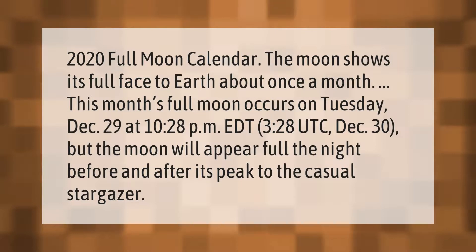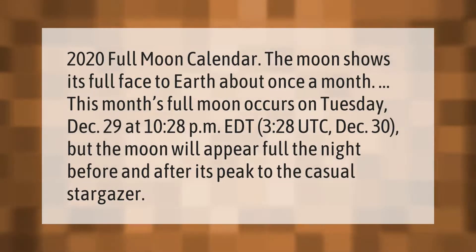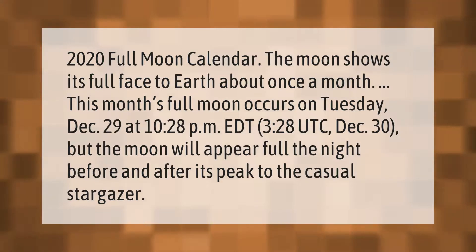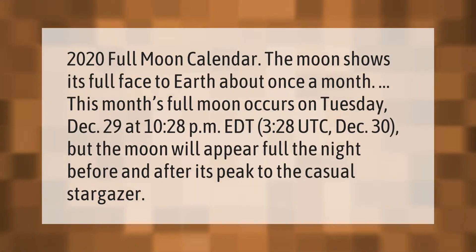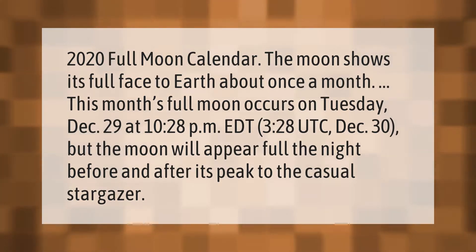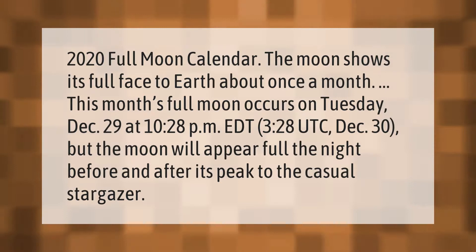2020 full moon calendar: the moon shows its full face to Earth about once a month. This month's full moon occurs on Tuesday, December 29th at 10:28 p.m. Eastern time, or 3:28 coordinated universal time on December 30th. The moon will appear full the night before and after its peak to the casual stargazer.